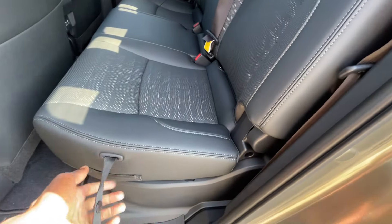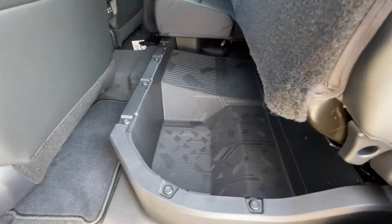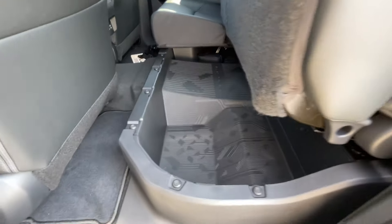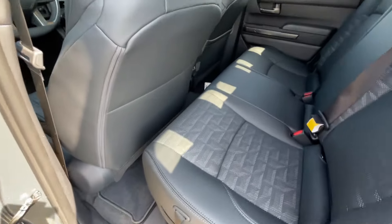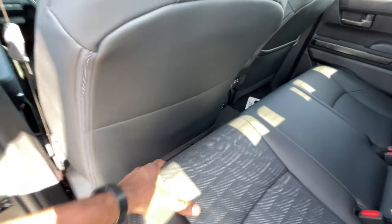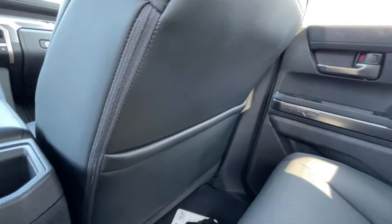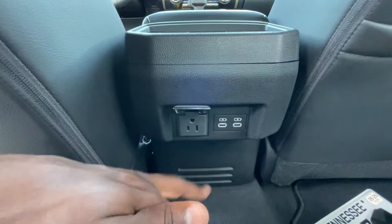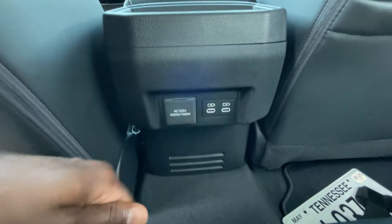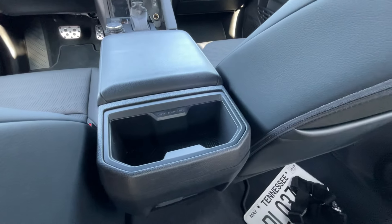One thing has not changed: pretty much every midsize truck still does not have a lot of space for rear passengers, but it's about what you'd expect from a Colorado or Ranger. Behind the passenger seat we do get seat back pockets. I love that we get a 120-volt three-prong household plug-in, two USB-C charge ports, and bottle holders back here.